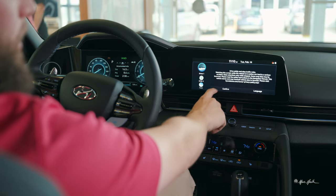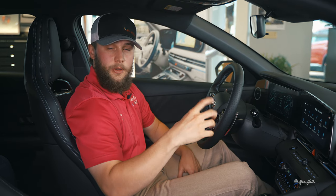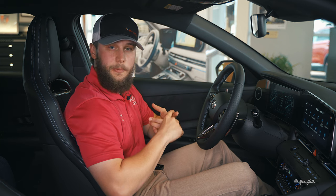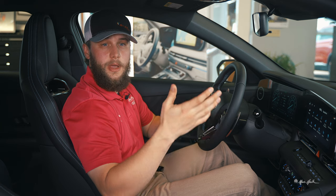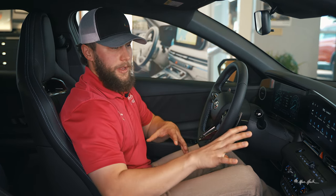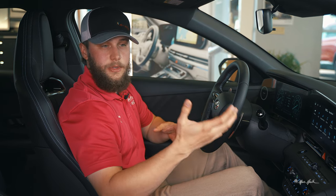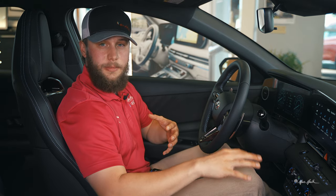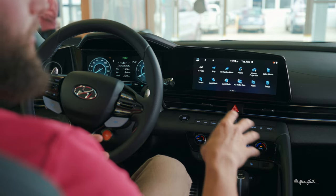Once you purchase and we go through the Blue Link process, we'll set up your account and your name will show right there. The way you customize everything is through the app — once you have the app on your phone you can change your profile picture, get updates on how much fuel you have, if you need an oil change, and any recalls you may have. Your profile will also save all your remote start settings so you can have the AC set to whatever temperature you want or heated seats on whenever you start the vehicle.